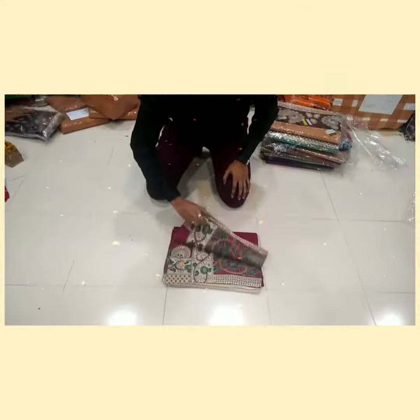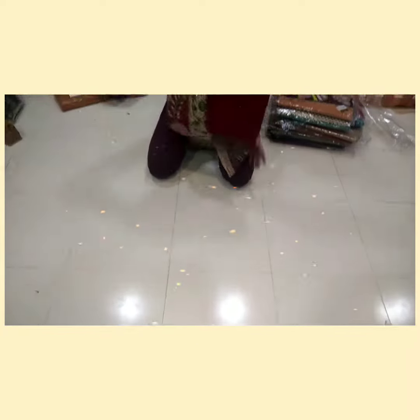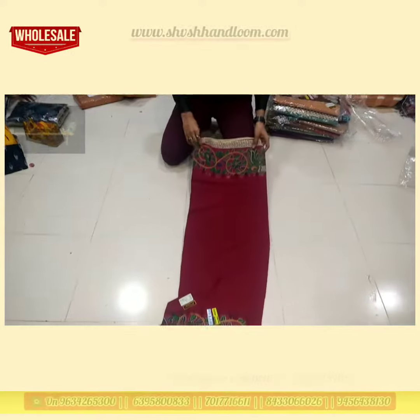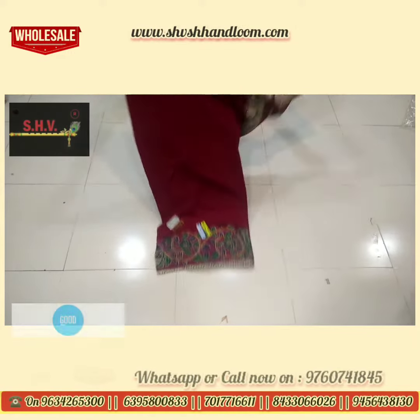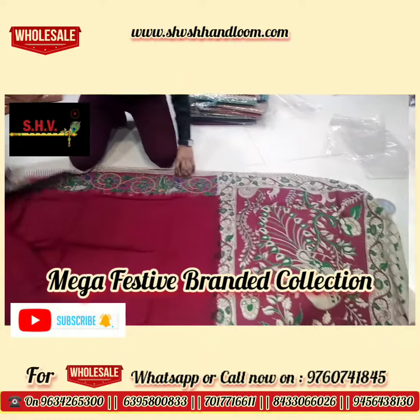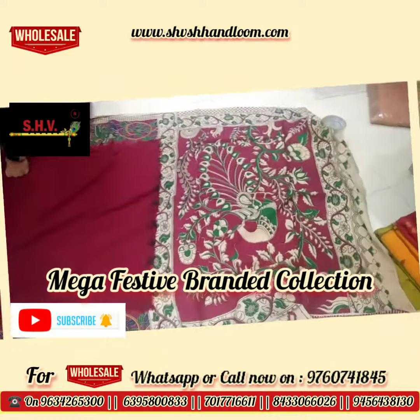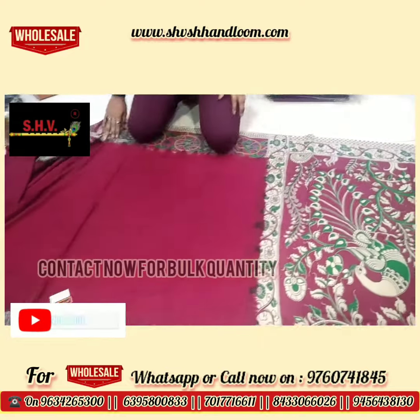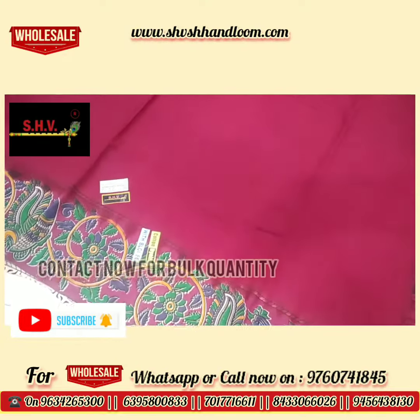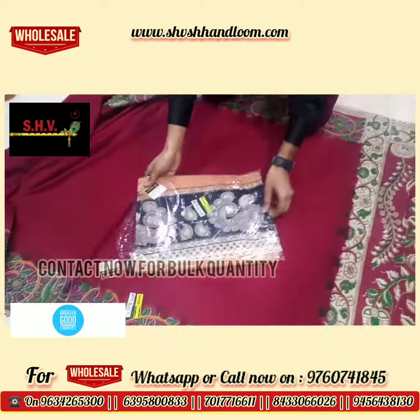Hello friends, gracious welcome! In this video, new and elegant collection for this festive season in cotton and handloom sarees. Shri Ashsh Handlooms is presenting in this video the latest collection of kalamkari printed border sarees, now available.